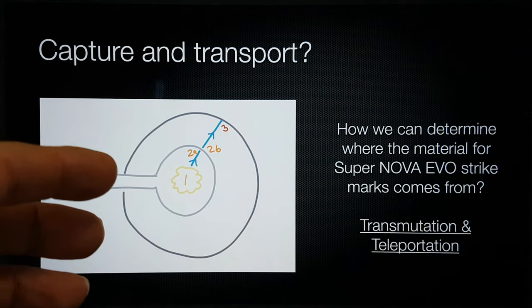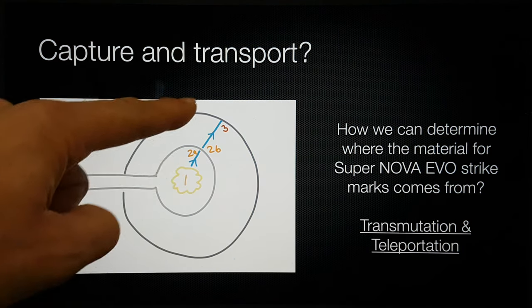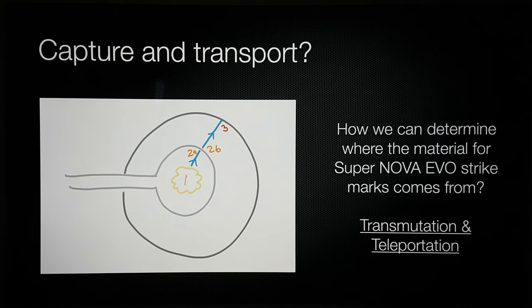We don't know whether these strike marks were formed across a number of experiments within the supernova reactor before I received it, or whether they all happened in one event. So it would be useful to know if there's anything going on at a particular time, and then see a before and after on maybe a sample area.